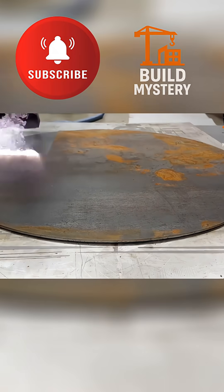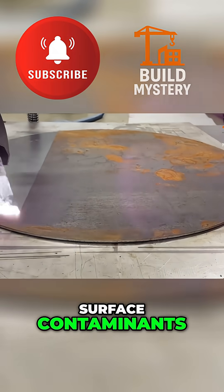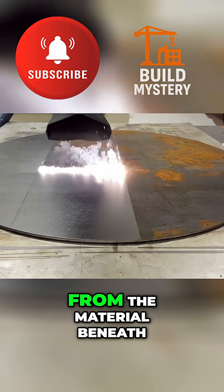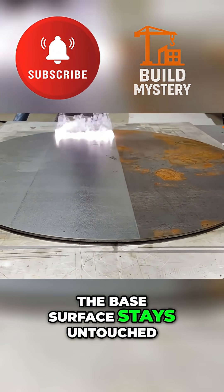Here's how it works. The laser fires bursts of infrared light at surface contaminants. Rust, paint, and oil absorb the energy, vaporize instantly, and separate from the material beneath. The base surface stays untouched.